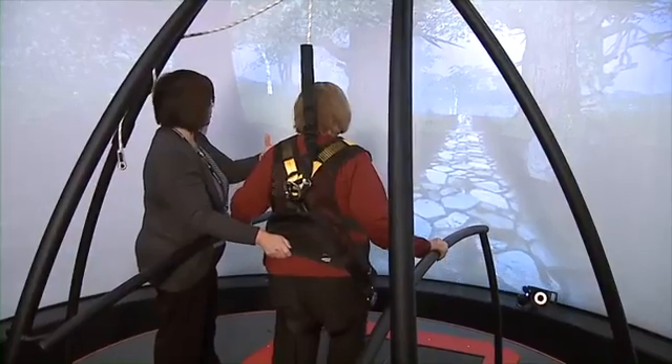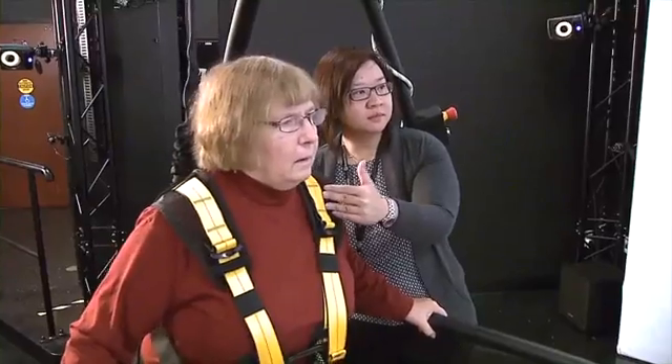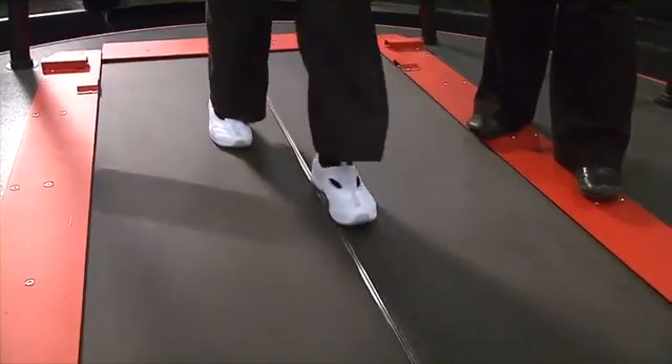Sandy Williams is buckled up and ready for action. It looks and feels like she's part of a video game, but it's actually high-tech rehab for her Parkinson's disease. We know in neuro-rehabilitation you have to challenge patients for them to get better, and so this provides a very safe environment for that to occur.